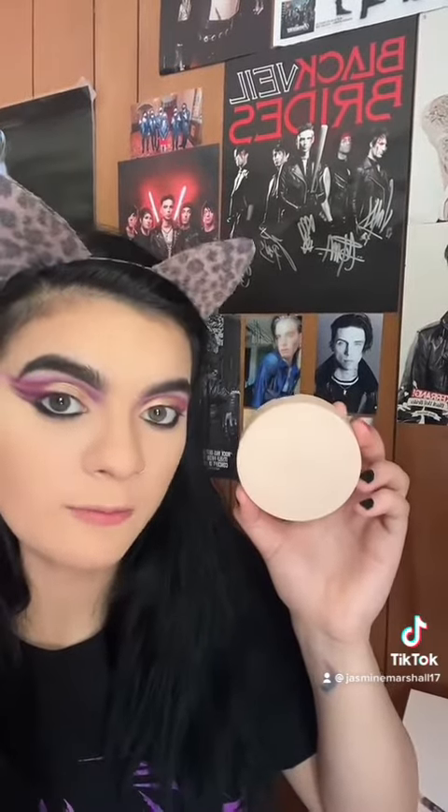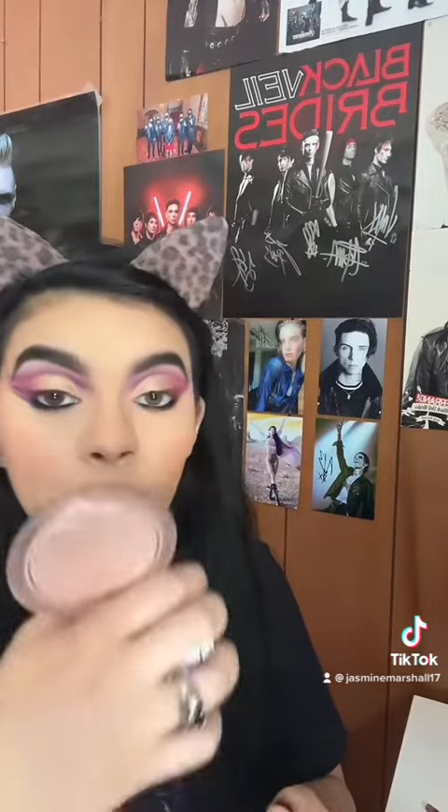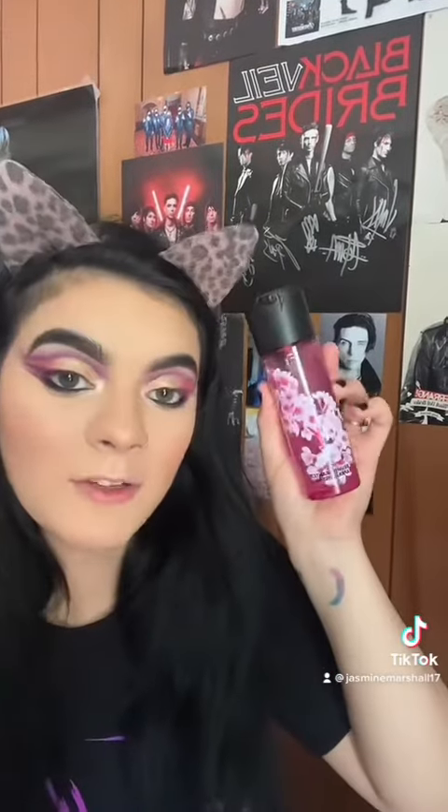Eyeshadow is done, let's move on to cheeks. Fenty bronzer is $34. M Cosmetics blush is $34. Dior highlighter is $48 — this is the old packaging, it has been repackaged, so let's use it. MAC Fix Plus is $31.